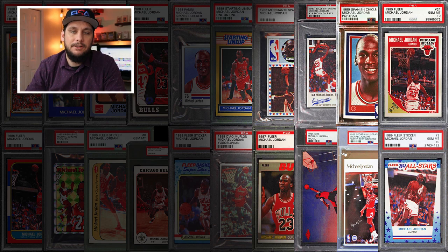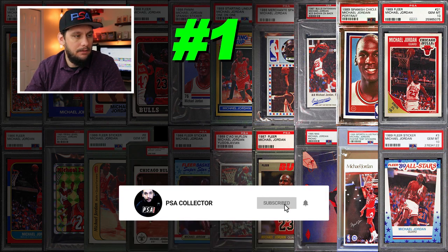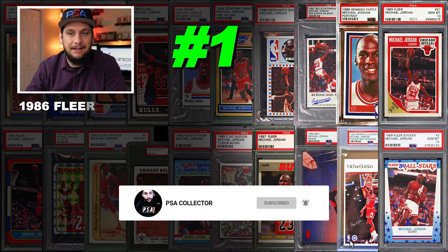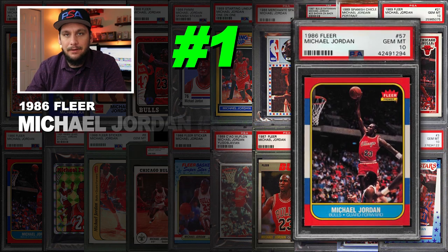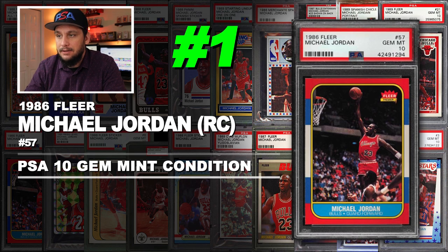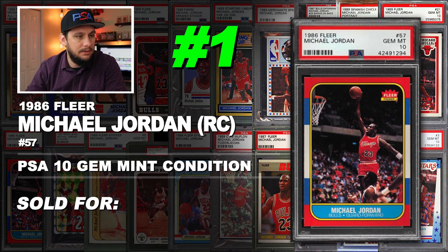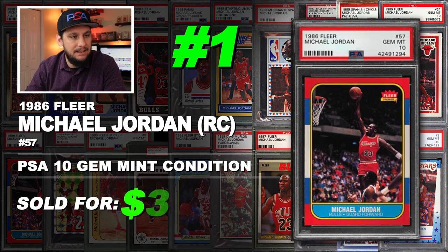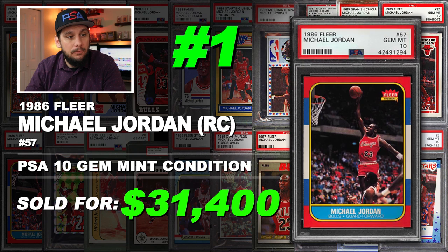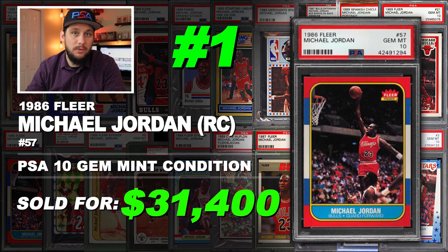We all know which is the most valuable Michael Jordan card from the 80s. Number 1 is a 1986 Fleer Michael Jordan rookie card number 57, graded PSA 10 gem mint condition, with a population of around 305. Sold at auction in June of 2019 for $31,400. Beautiful centering on that card — the color is strong, corners are sharp. Can you imagine pulling that thing from a pack?